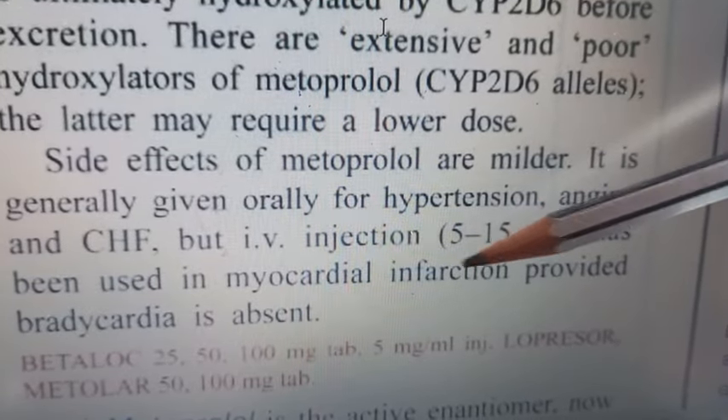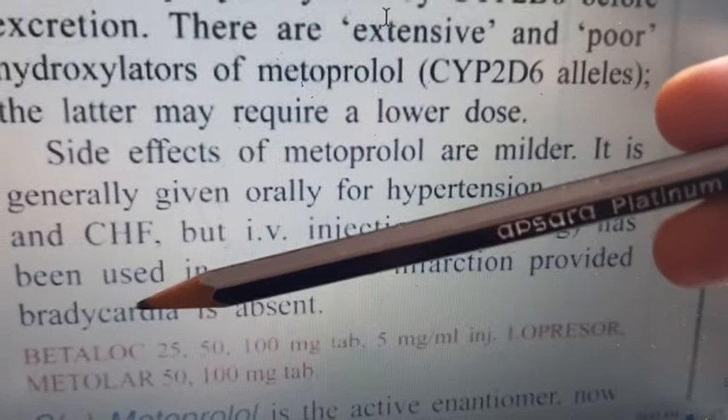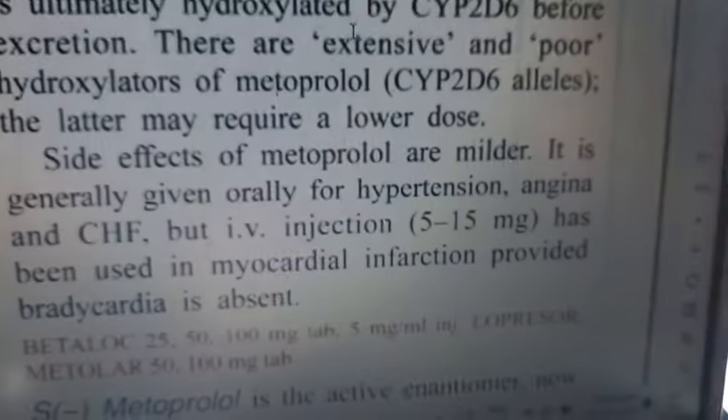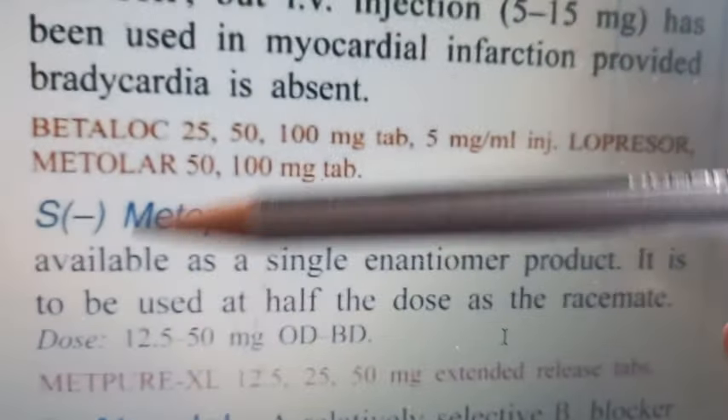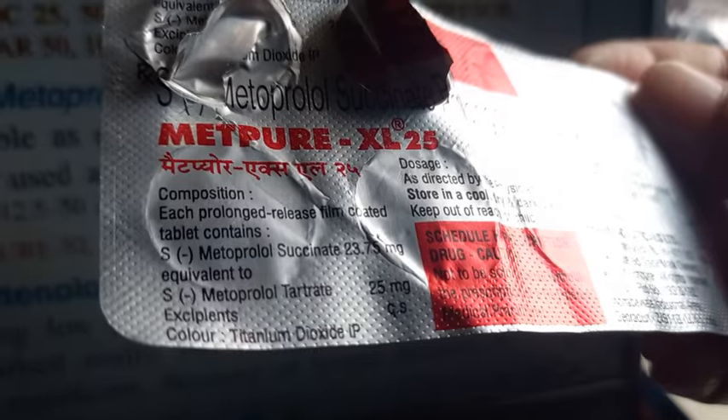It is also used in myocardial infarction, but there should be no bradycardia - remember, no bradycardia - because this drug is going to reduce the heart rate. There is also the S-minus metoprolol, the active enantiomer, as written on this tablet - S-minus metoprolol tartrate.